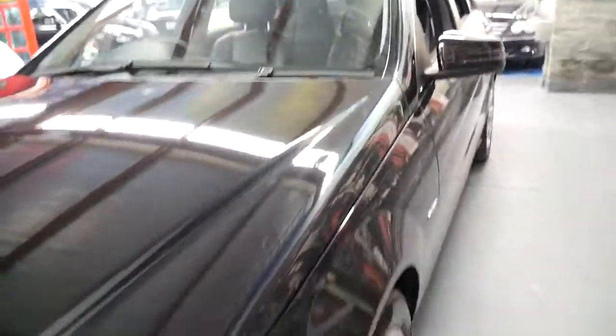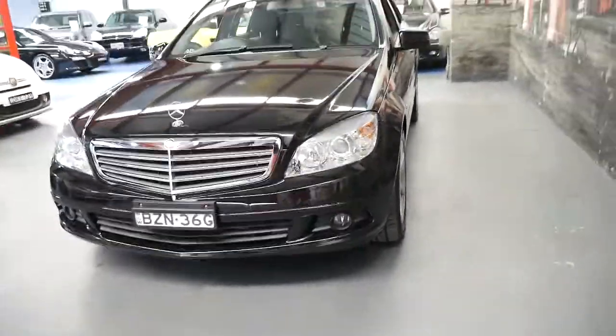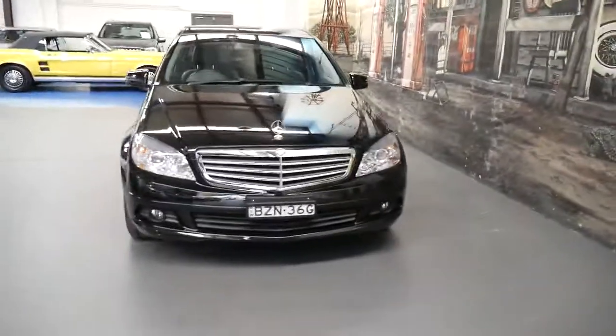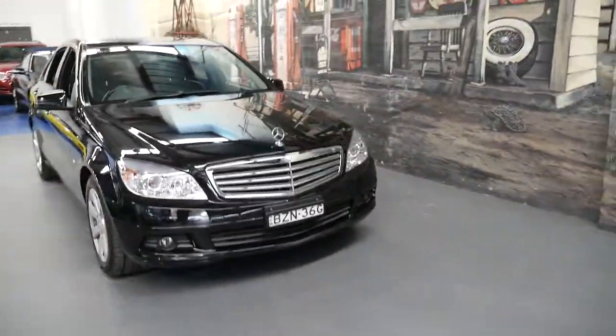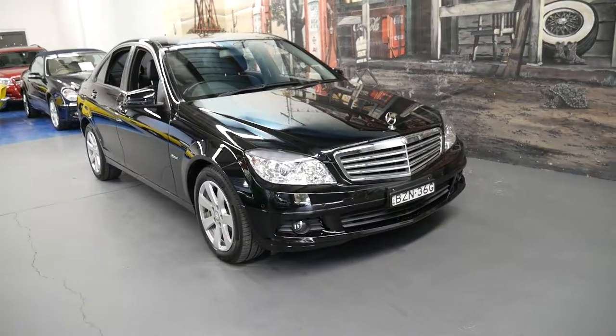We've got a number of C-Classes in at the moment, and I still see a lot of C-Classes driving around from the mid-90s, late 90s. We've traded them — they've been trades which we've sent on to auction or something like that — but they've had over 300,000 kilometres.